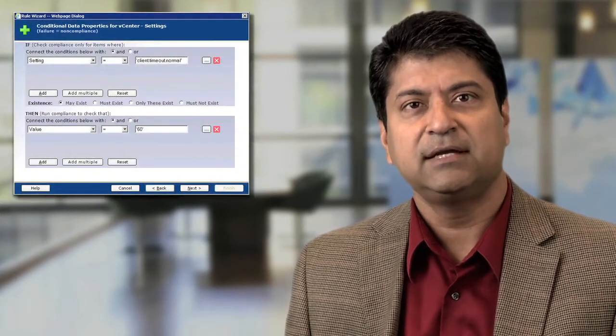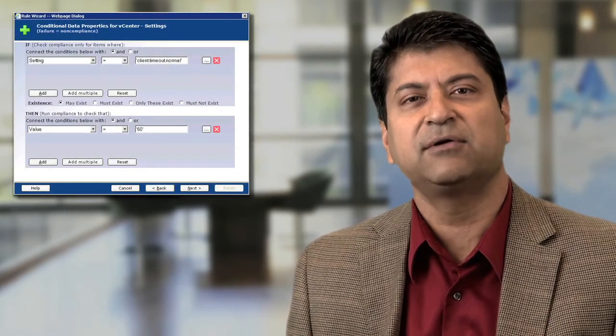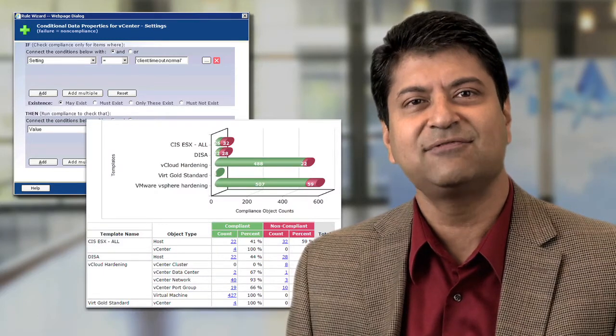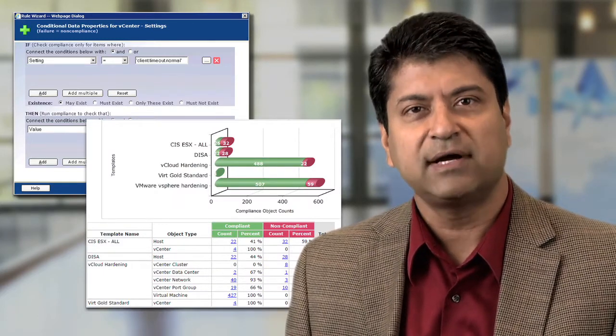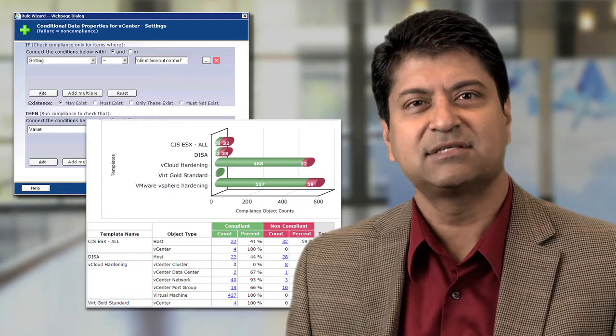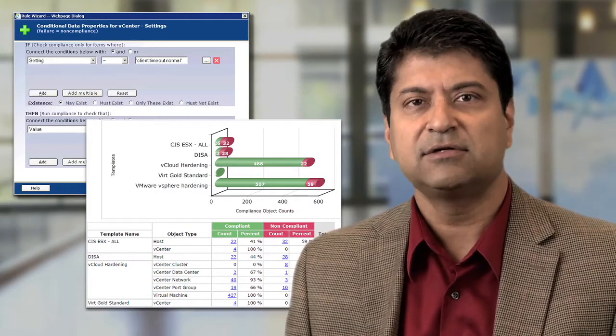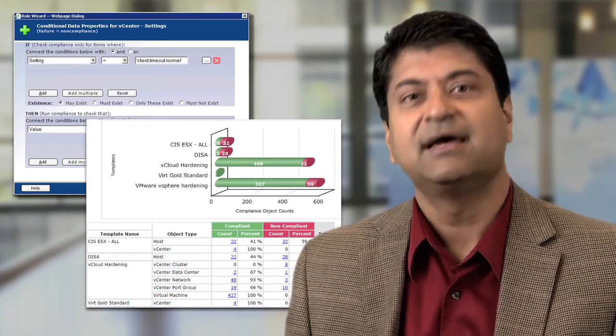Our automated, policy-based approach to configuration and compliance management allows you to maintain continuous configuration compliance with your IT policies, including security best practices, vendor hardening guidelines, and regulatory mandates such as HIPAA and PCI.